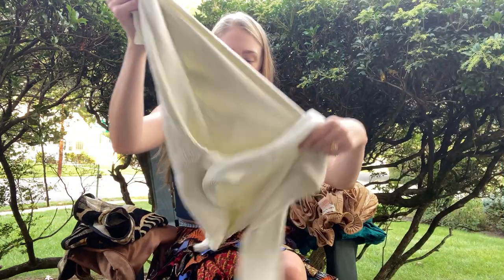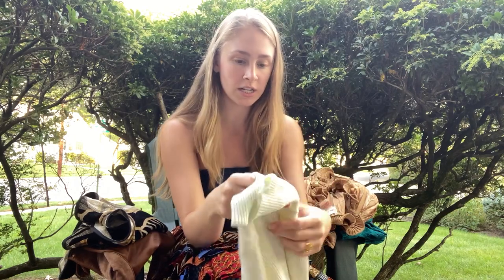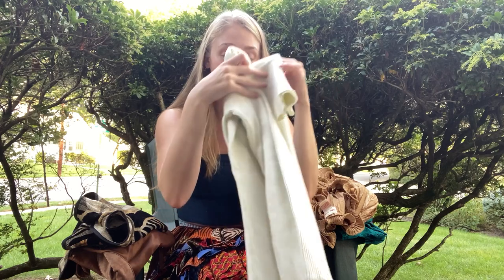I'll keep going with the tops. Some of you may have seen this in my last video, which I styled with that black mini dress by Reformation that I thrifted, but this is a great ribbed cream color turtleneck. Honestly essential for any fall, transitional, winter wardrobe.